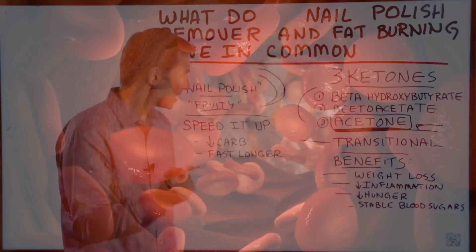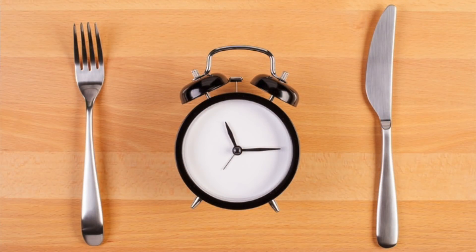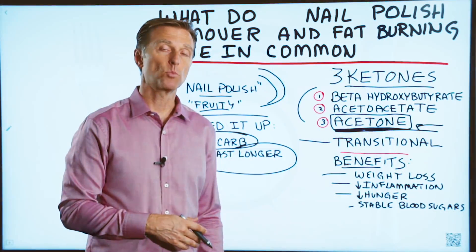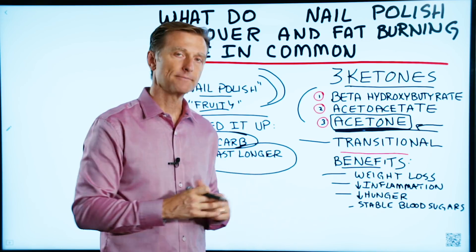Now, if you want to speed up the process, all you have to do is drop your carbs lower and fast longer, and you'll transition a lot faster and more completely to a full 100% ketone state.